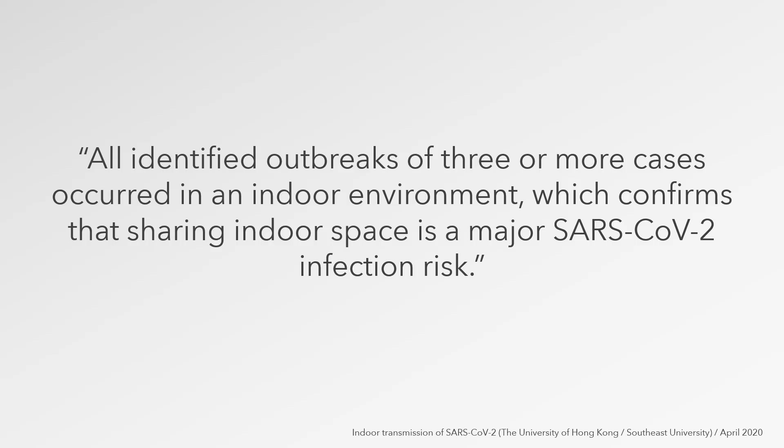Now many organizations are planning to enable certain employees to re-enter their facilities in a phased reopening. Unfortunately, as we've seen in numerous studies, sharing indoor space is a major SARS-CoV-2 infection risk. While organizations are faced with many important decisions as recovery efforts are underway, perhaps the most important question is: how can we prioritize employee health and safety in our facility re-entry plans?